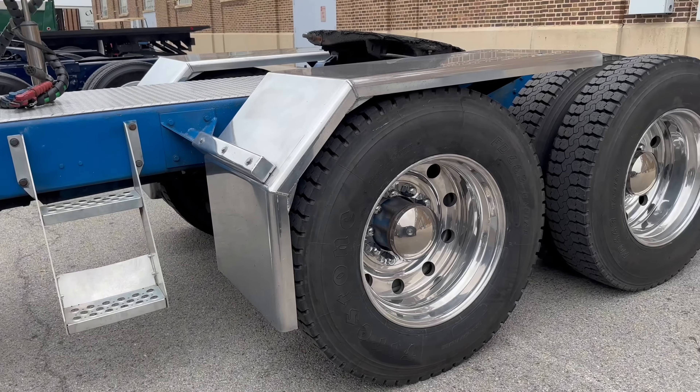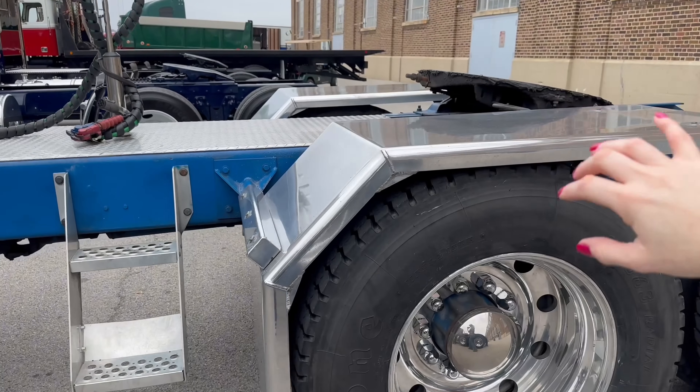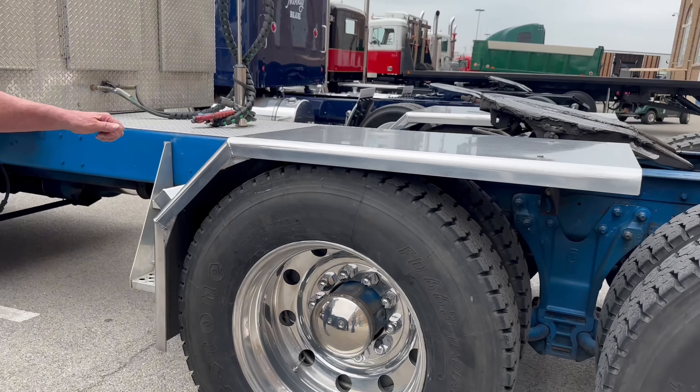What's the mileage of the truck? I'd have to add it up. It's a little over 3 million. Are these some custom fenders here? This is from Morocco Fenders in Somerset.